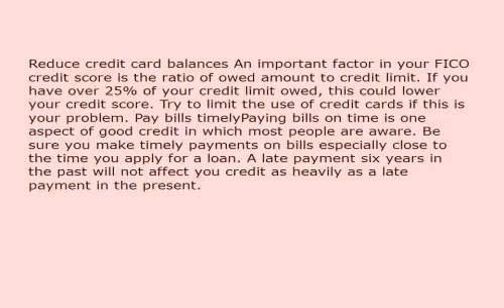Second, reduce your credit card balance. An important factor in your FICO credit score is the ratio of the amount owed to your credit limit. If you have over 25% of your credit limit owed, this could lower your credit score. Try to limit the use of credit cards if this is your problem.